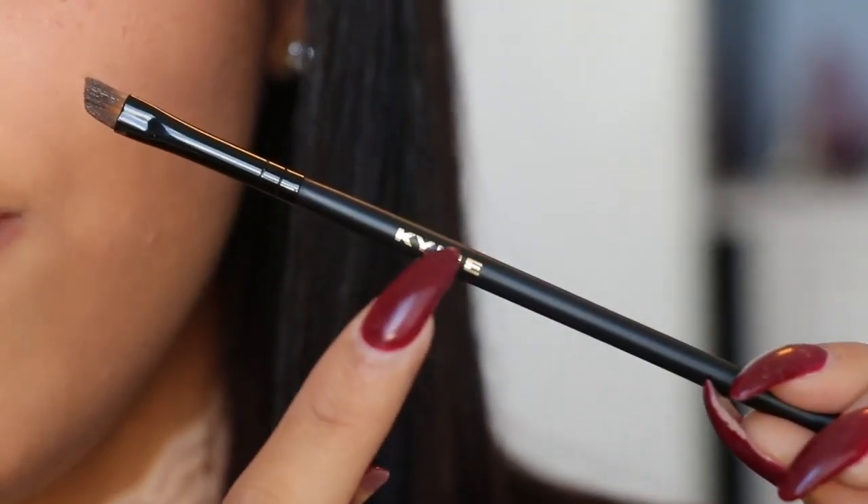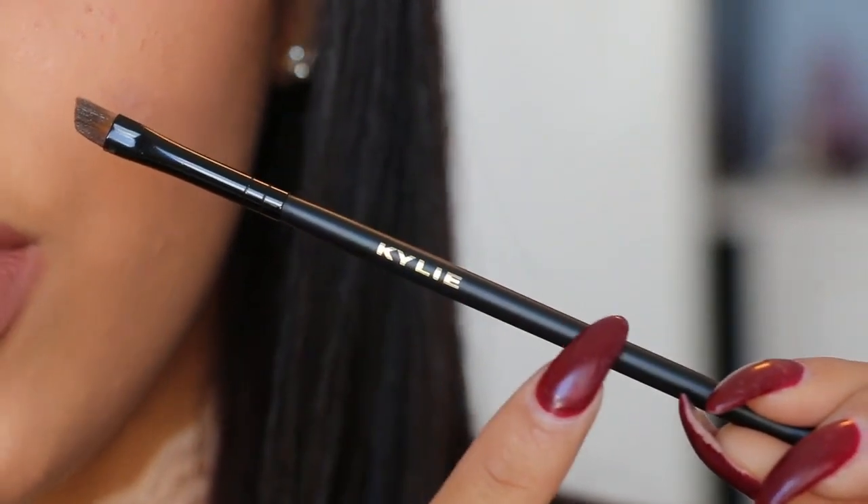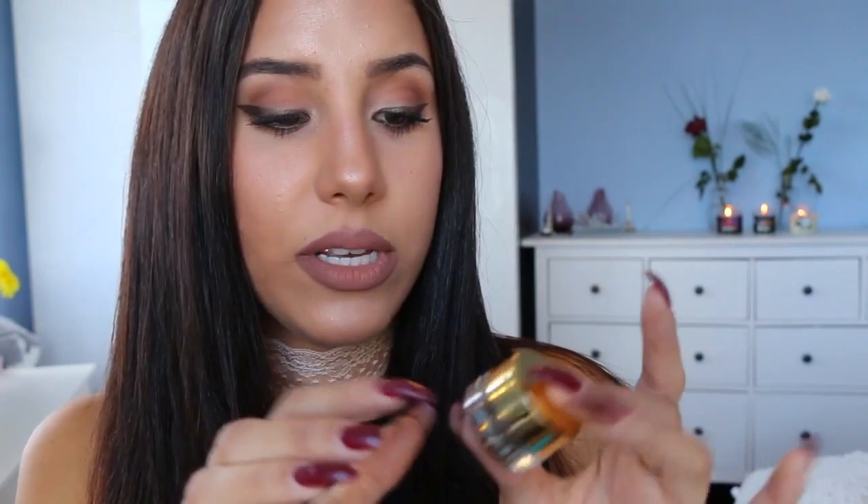Now to the brush — I used it already, as you guys can tell. It's very soft, and once you use it, the bristles stick together so it gets thinner. It also has this very cute Kylie detail right on the brush. And now to the gel liner — this is so beautiful. I love the golden lid. I love the golden Kylie detail right here. It's very beautiful, it looks very expensive, and it has a lot of product in it. It just looks so glamorous.